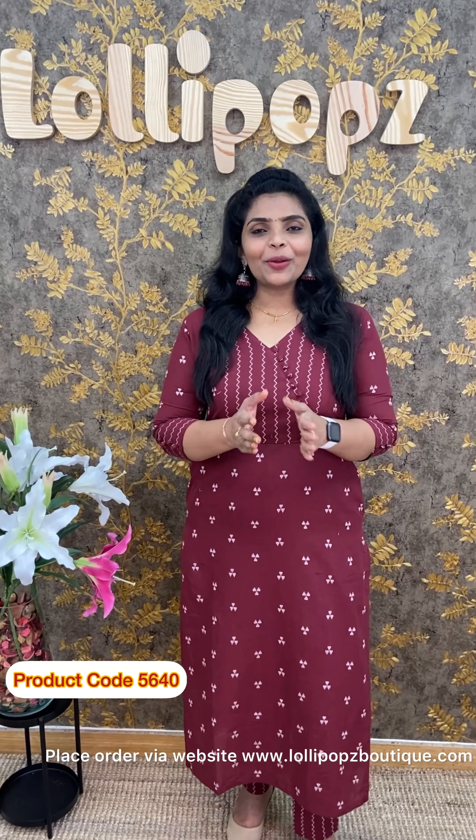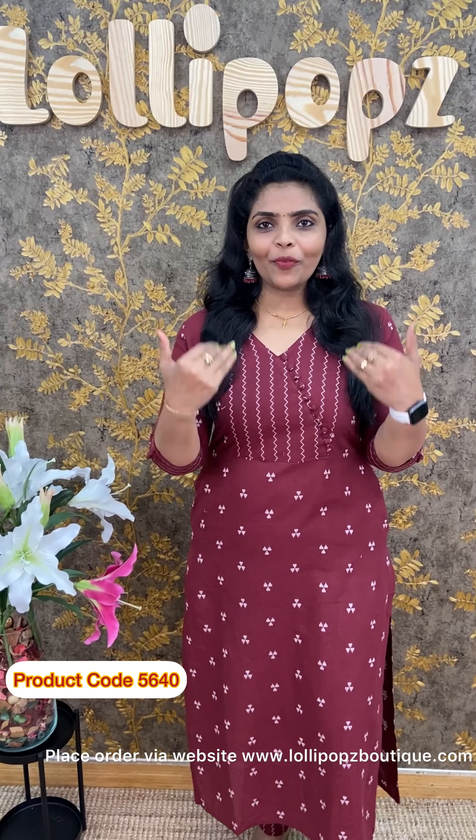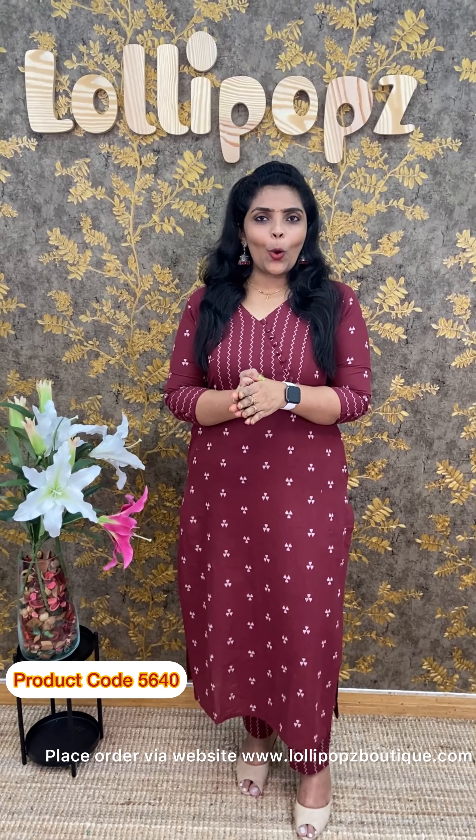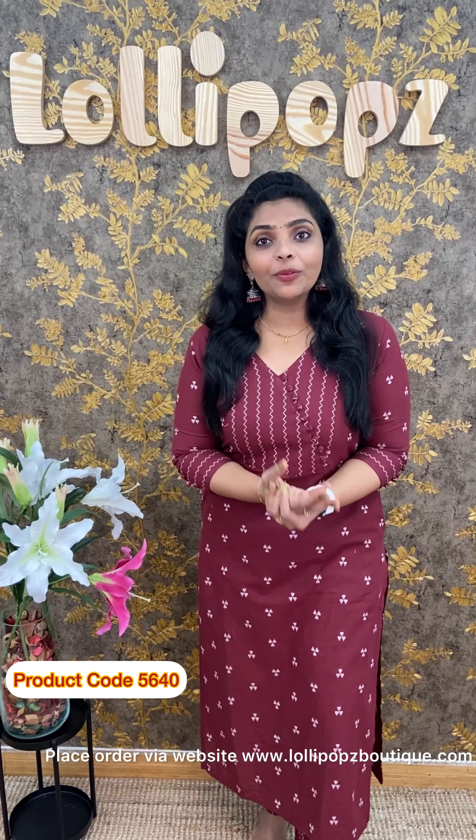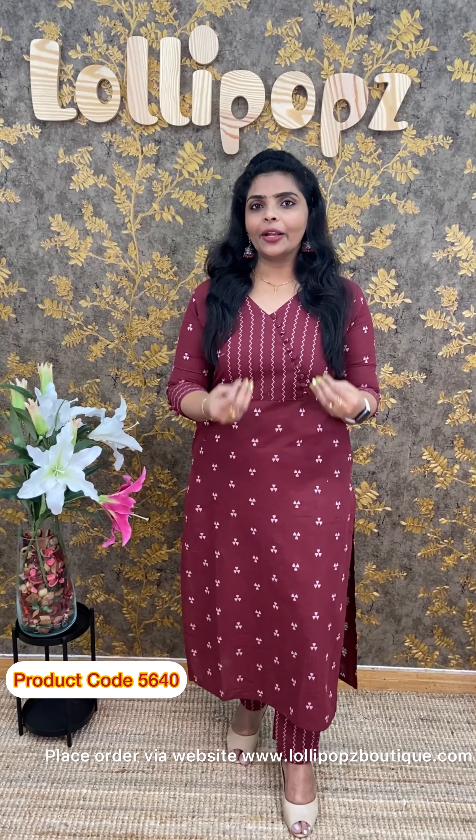Hello friends, I am Shudhi from Lollipopz. In this video we are looking at a co-ord cotton kurti set. We are doing a restock version and it requires 2-3 washes. This is one of the most demanded products and we are doing a nice review of this comfortable set.